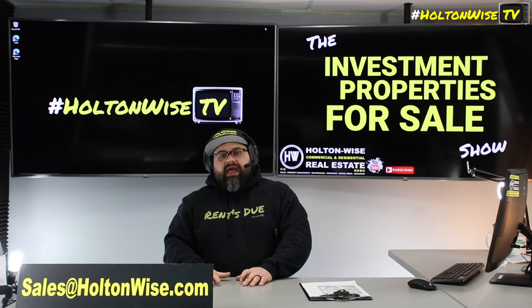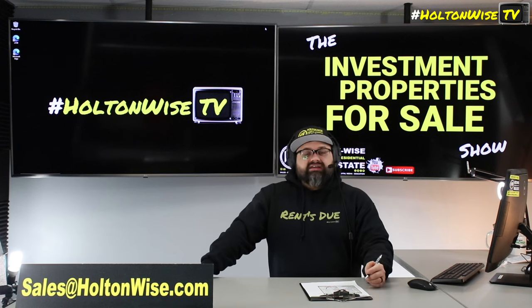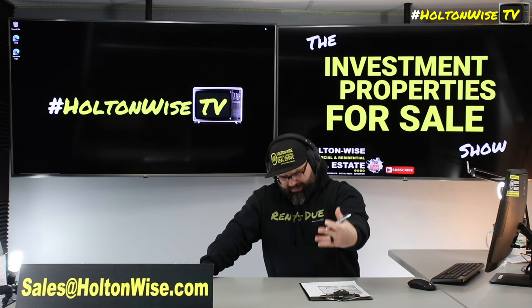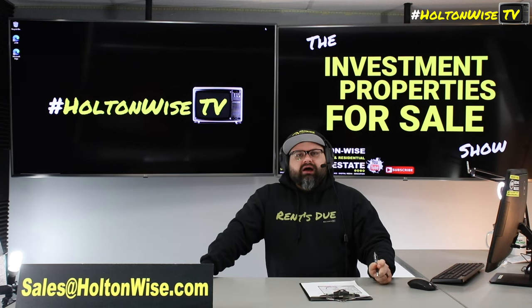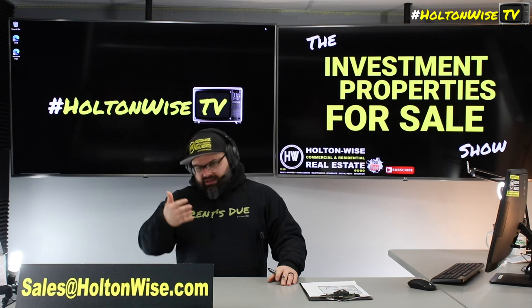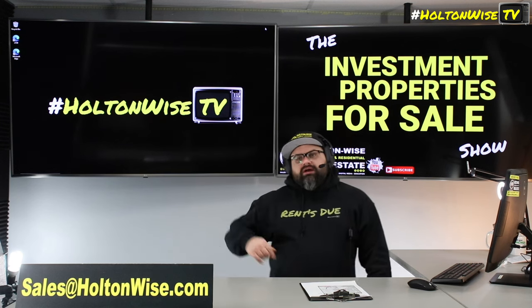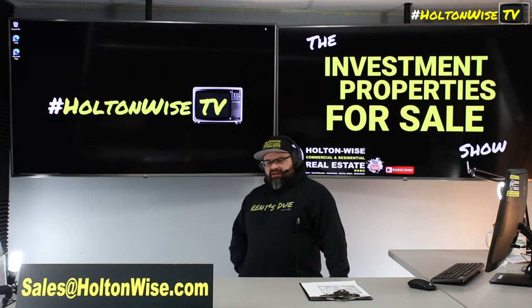If you're out of state, this could be a good BRRRR opportunity. If you're local and want to tour the unit before putting in your offer, I want you to get in there, smell the aroma, and really do your due diligence. We need cash offers — no conventional financing will be accepted as-is. Hit us up before 5 PM Eastern Standard Time and we'll get you in same day, or next business day if it's after five. Submit offers to sales@holtonweiss.com.